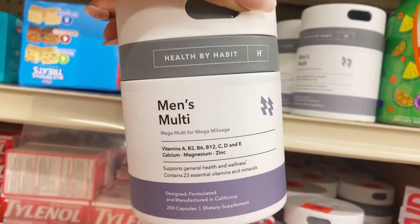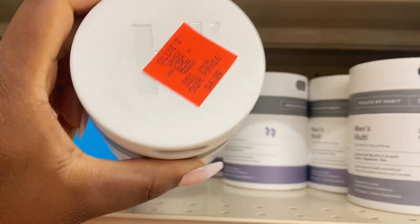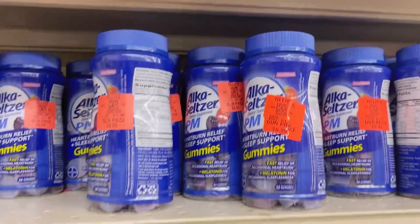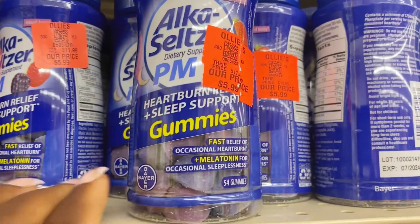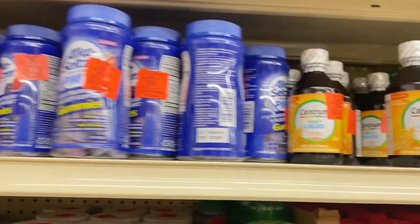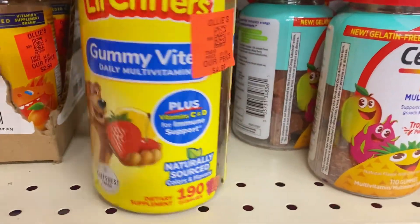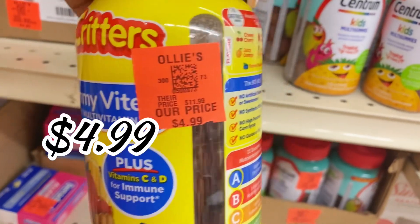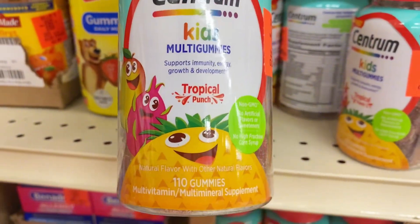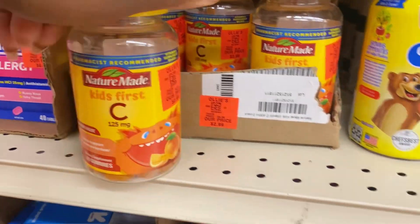On the health aisle, they have the Health by Habit men's multivitamins, 200-count, for $4.99 — run don't walk on that closeout deal. Up here the Alka-Seltzer PM sleep and heartburn gummies for $5.99. There's a Centrum adult liquid multivitamin for $2.99 a bottle, Little Critters gummy multivitamins 190-count for $4.99, and Centrum Kids multi gummies 110-count for $5.99.